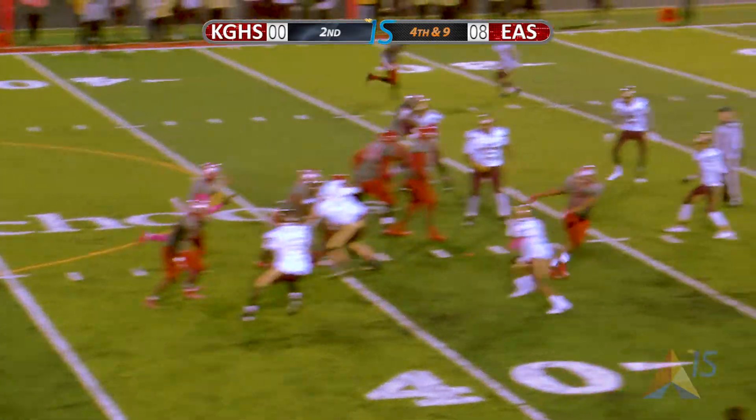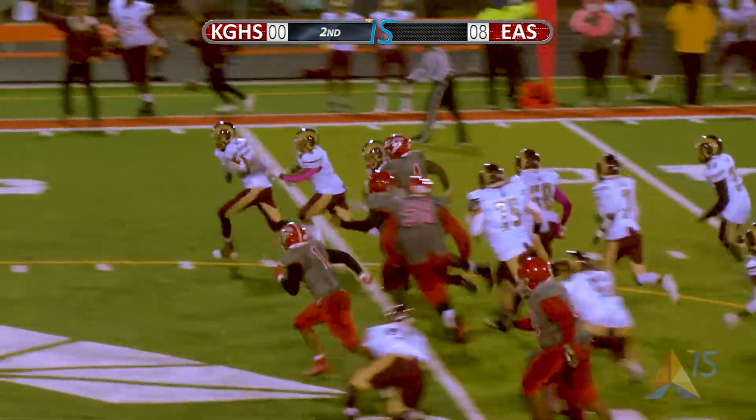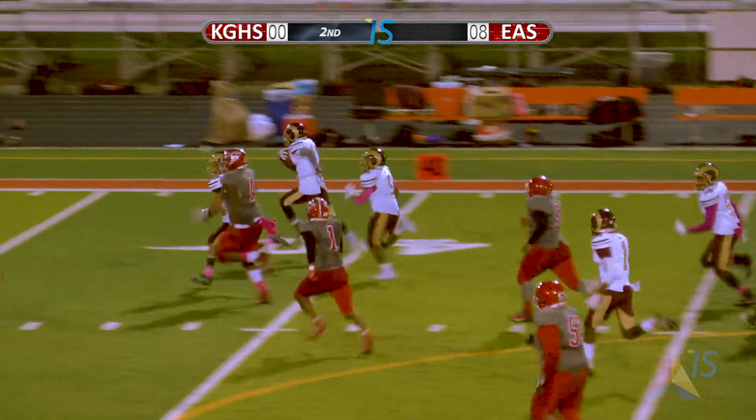Let's be concerned about us. Let's not be too concerned about our opponent, what they're doing and how they're doing it. Obviously, we want to scout, watch film, do those type of things, but at the end of the day...